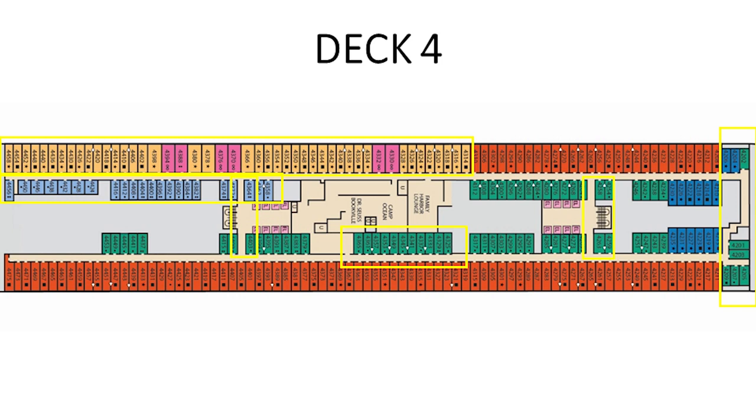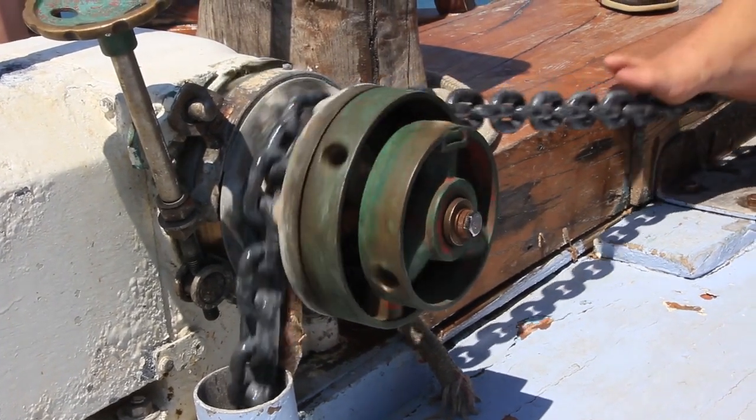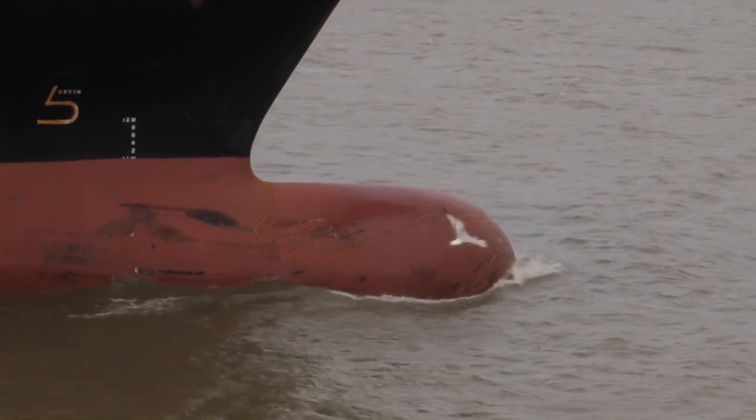Let's start with deck number four, working our way from the front of the ship all the way to the back. Deck four is the lowest deck that you can have cabins on. I've highlighted several cabins right in the front of the ship because that is where the anchor raises and lowers. When you are really low in the front of the ship that can be quite noisy, and it's usually lowered very early in the morning on port days, so I recommend staying away from those cabins.